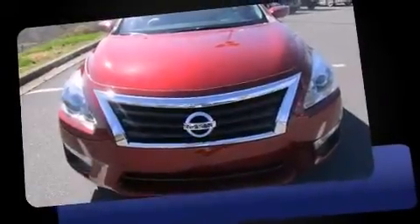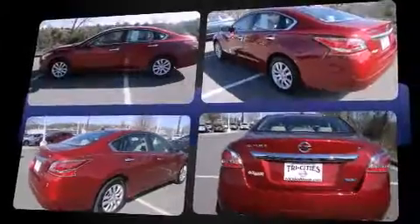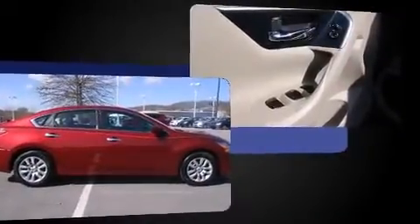The 2014 Nissan Altima — this four-door, five-passenger sedan has just recently passed the 10,000 mile mark. Smooth gear shifts are achieved thanks to the 2.5-liter four-cylinder engine, and for added security, dynamic stability control supplements the drivetrain.